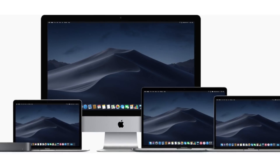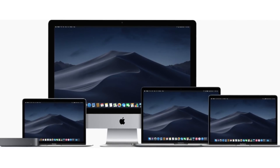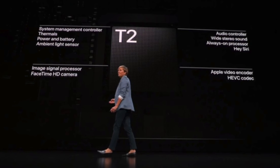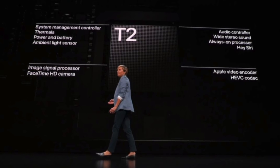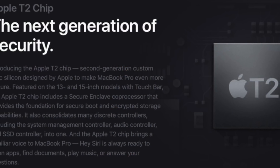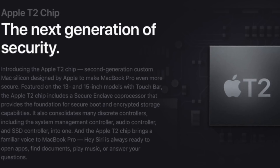Why doesn't Apple include custom silicon on their Mac computers? They actually do, but not in the way you might think. The iMac, MacBook Pro, MacBook Air, and Mac Mini all feature Apple's T2 co-processor, which controls the MacBook Pro's Touch Bar and handles power management and computer security. So Apple has already begun including their own processors in their Macs, and it's only a matter of time before they include an entire custom-made CPU — something they might be working on right now.